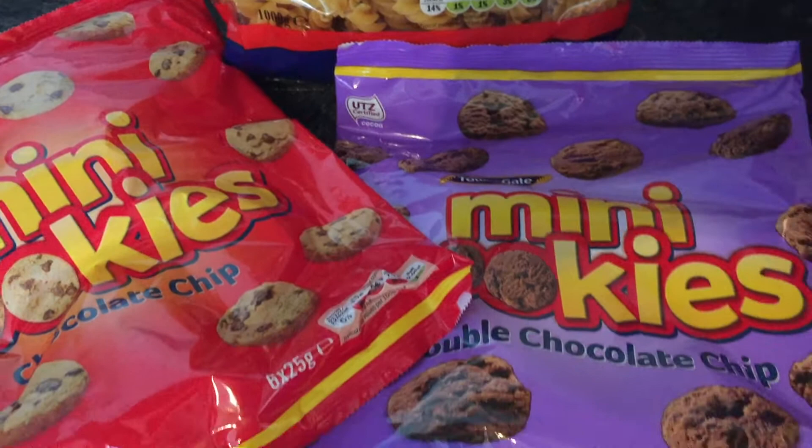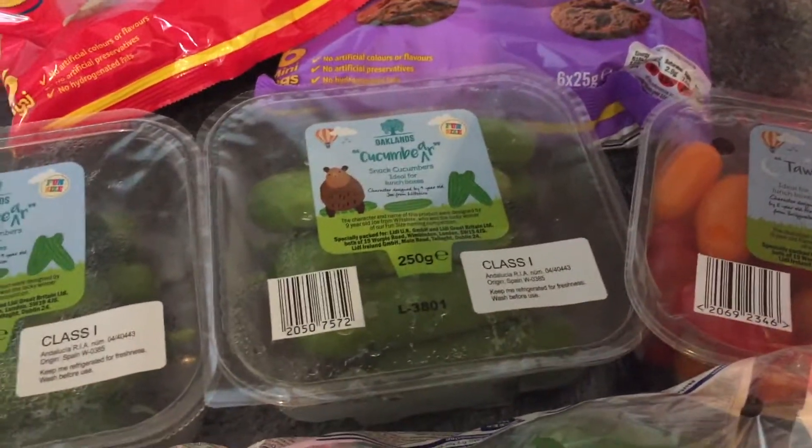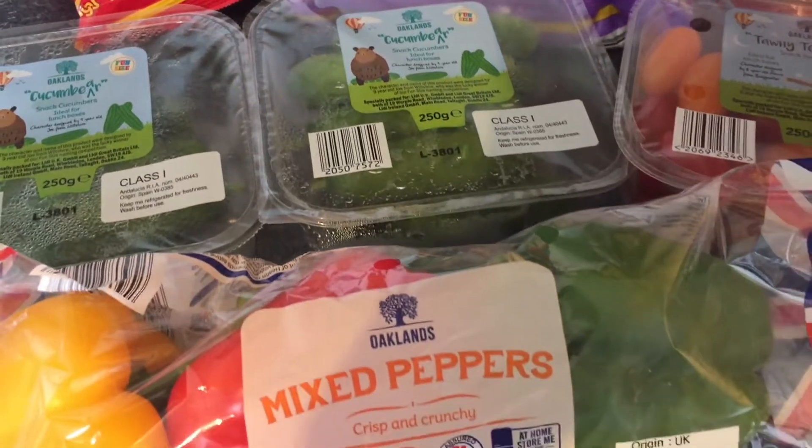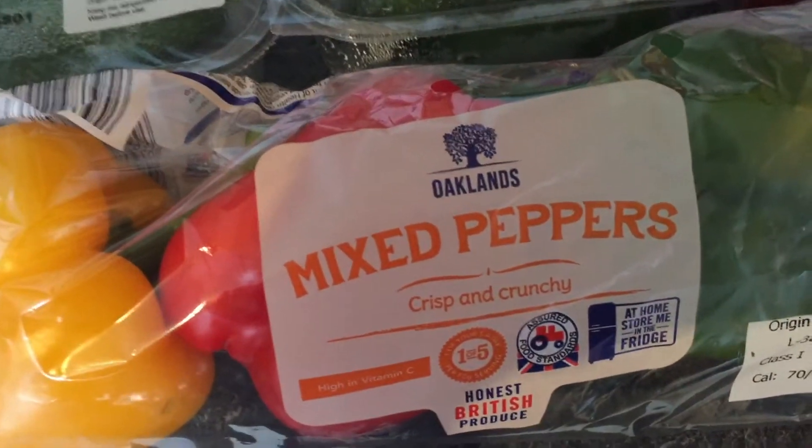We did get some pastries and the pastries are so good in Lidl — let me know if you've tried them — but of course those are all gone. I'll show you the other bits that we got.